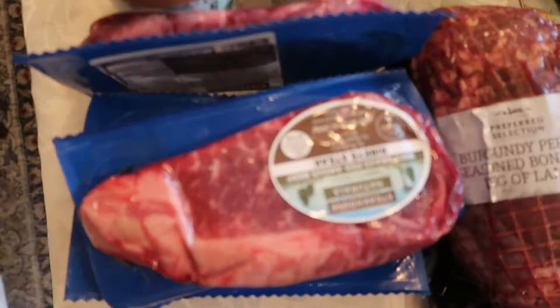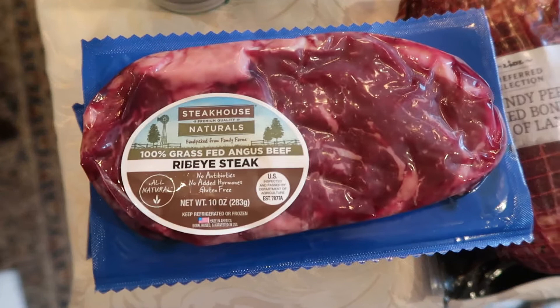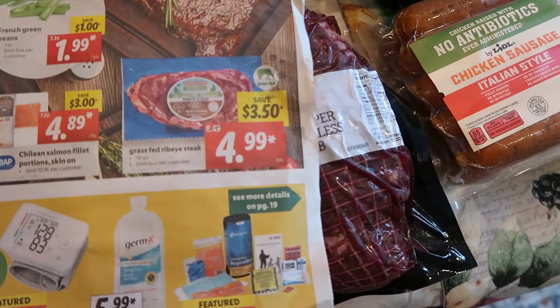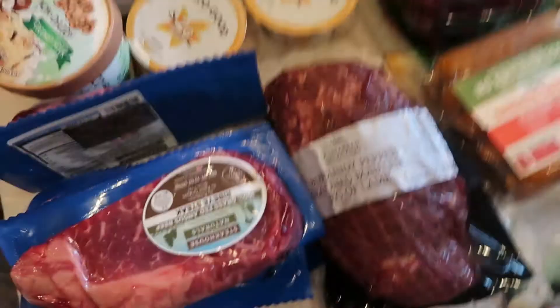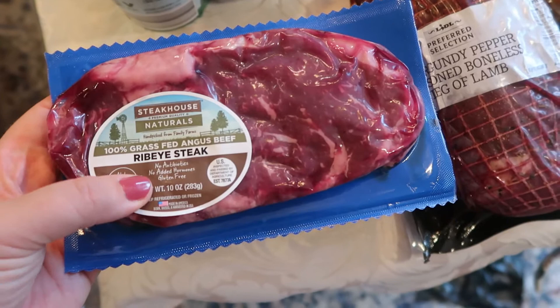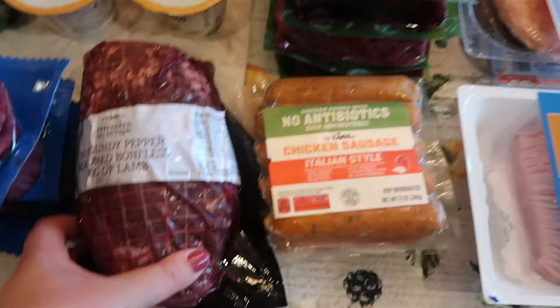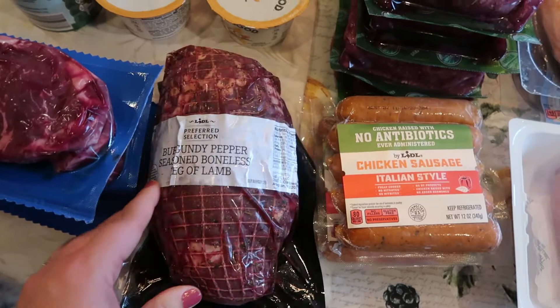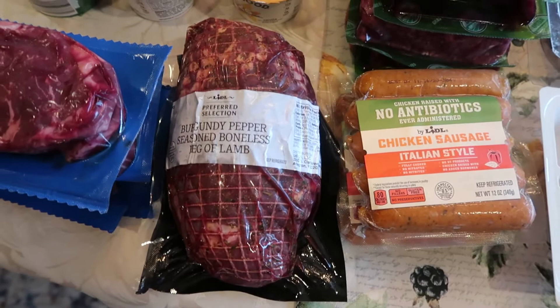As you can see, I picked up a lot of different meat options. I'm trying to do a little stocking up because of the increase in coronavirus cases, while trying not to be a hoarder. I got four ribeye steaks that were on super sale — only $4.99 each, so $3.50 off each. I like that these are grass-fed Angus beef with no antibiotics, no added hormones, and they're gluten-free. I also got this as a bit of an impulse purchase — a seasoned boneless leg of lamb.